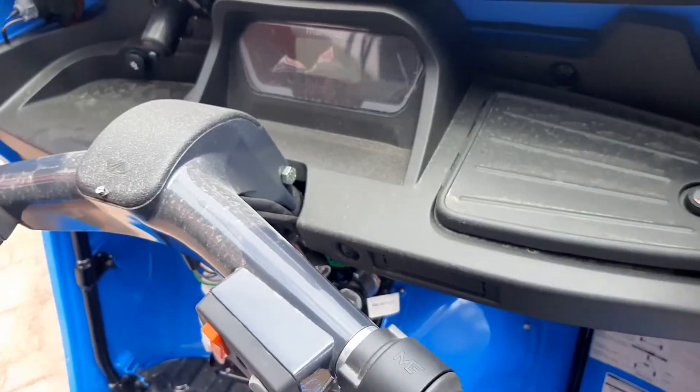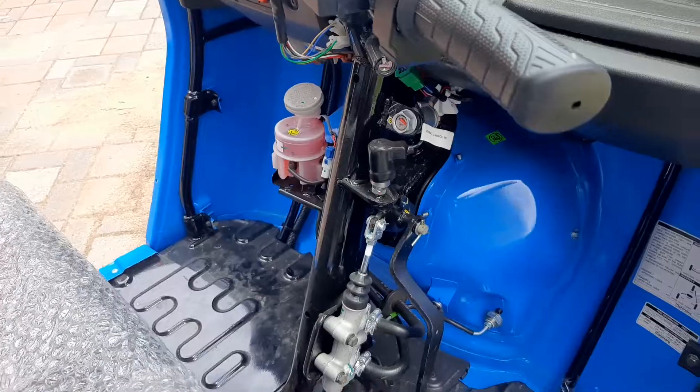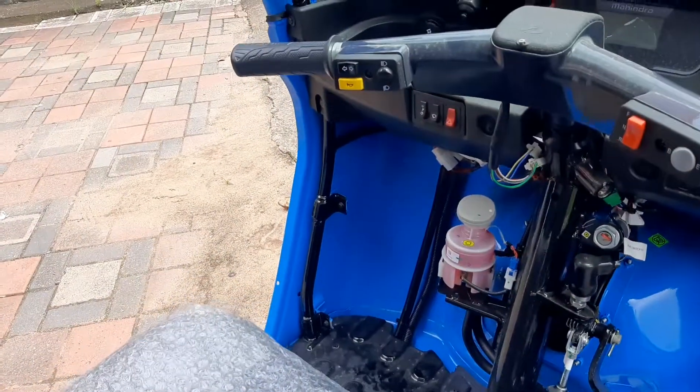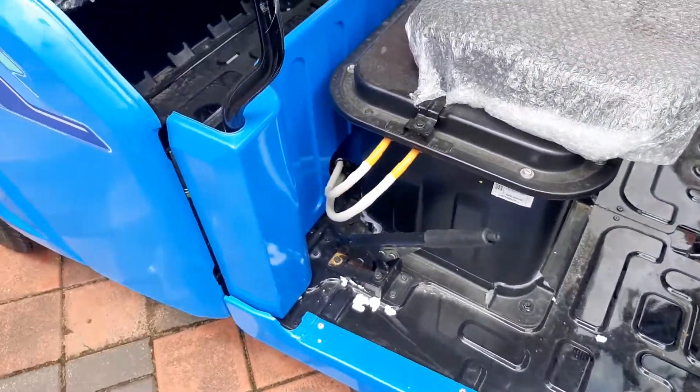Wheelbase of the vehicle is 2073 mm. Overall length is 2769 mm. Overall width is 1350 mm and overall height is 1750 mm.